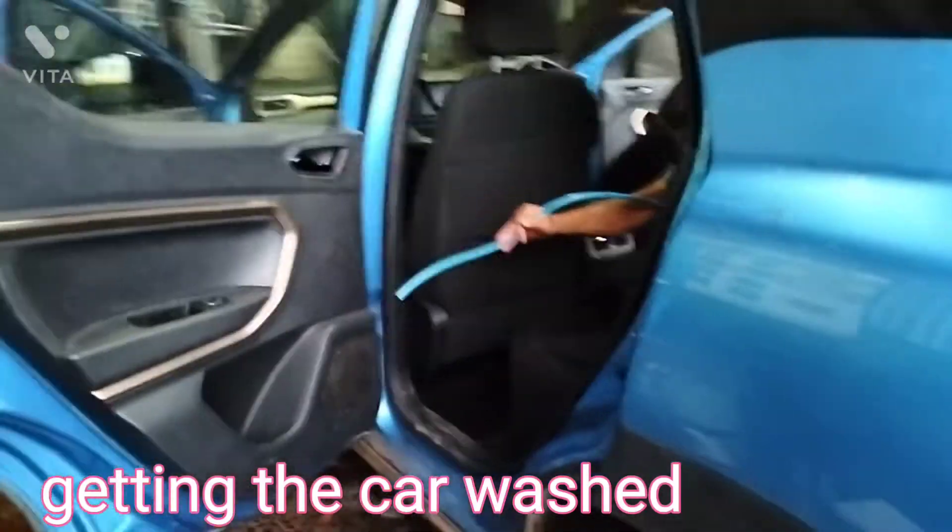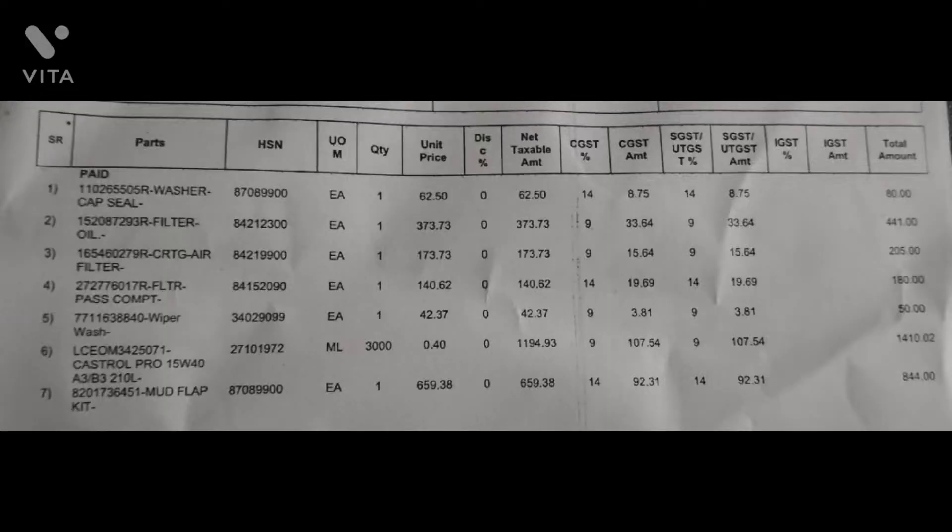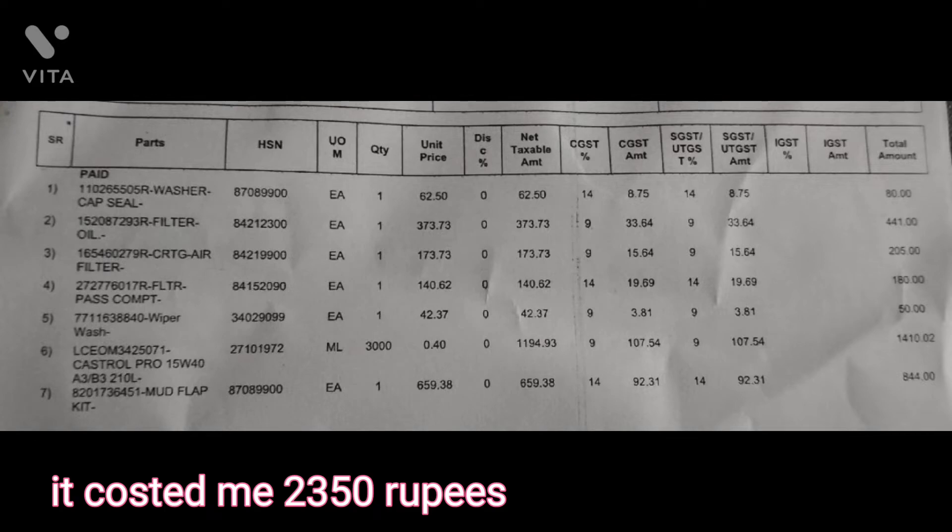Getting the car washed. So this is the final bill of the second service. It cost me 2350 rupees.